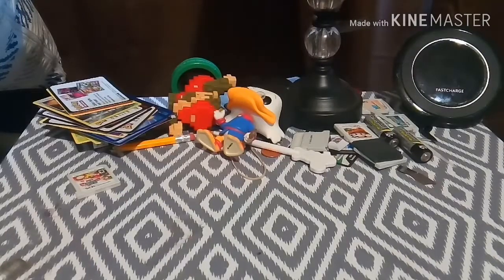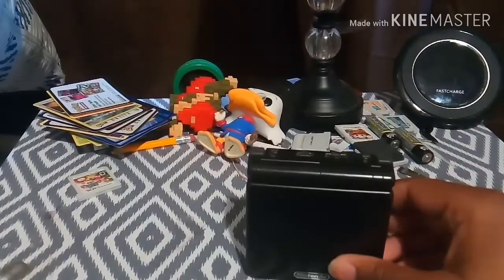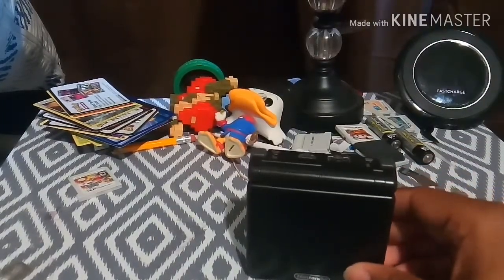Hello, what is up everyone? RetroDanGames here, and today we're going to talk about an awesome handheld — is it worth it in 2019? We're going to be talking about the Game Boy Advance SP.